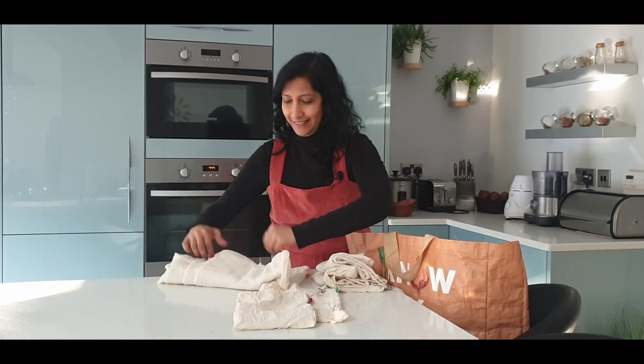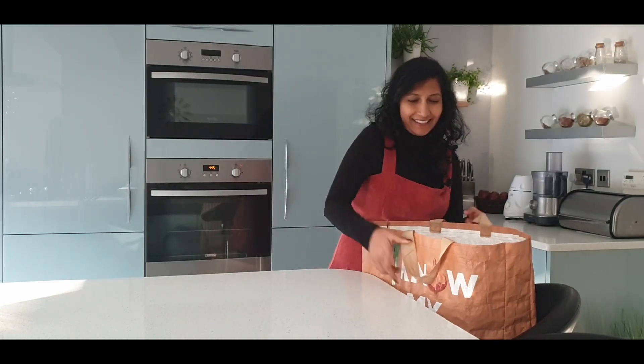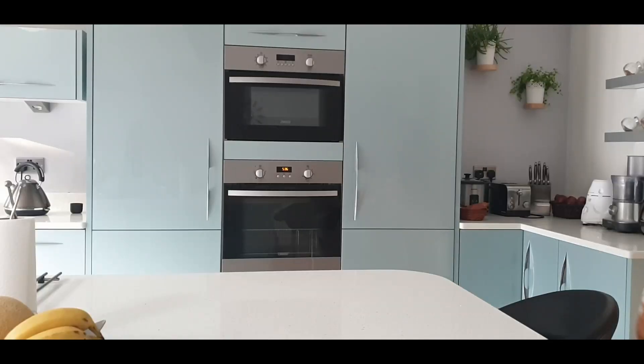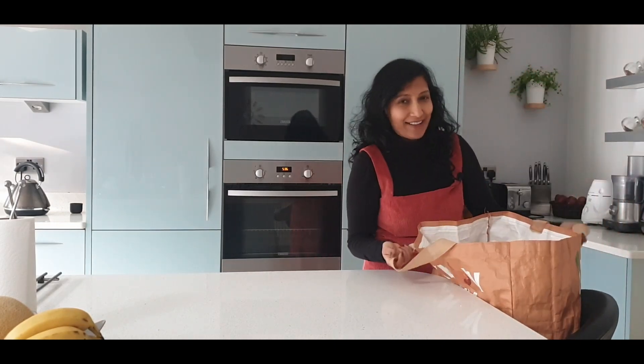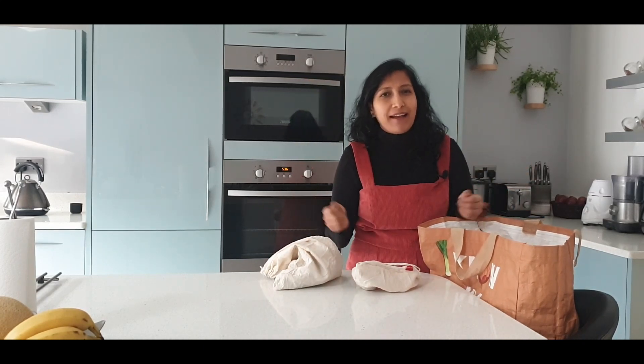When I go to the supermarket for my weekly shopping, I make sure to take these bags. Firstly, it saves me from pulling any plastic bags to pack my veggies. I normally do my household shopping every week, though at times if I've missed something or crave a particular vegetable that's not in the refrigerator, I do go back. Most importantly, I don't have to use those supermarket plastic bags anymore.